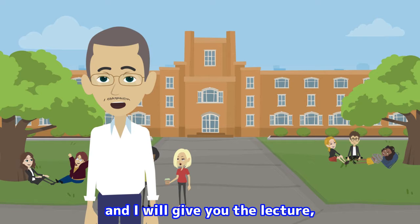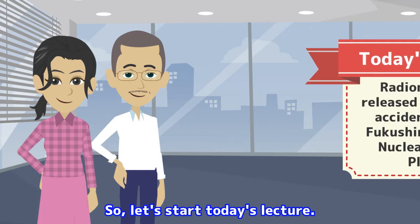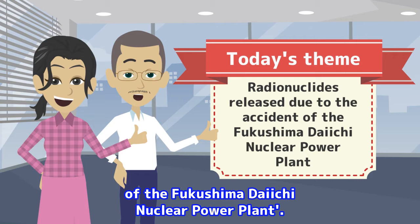Hello everyone. My name is Daichi, and I will give you the lecture regarding the radiation and remediation activities. Let's start today's lecture. Today's theme is radionuclides released due to the accident of the Fukushima Daiichi nuclear power plant.